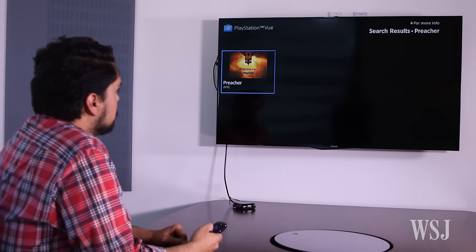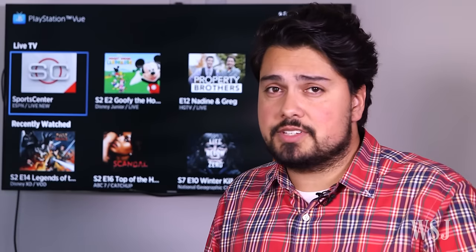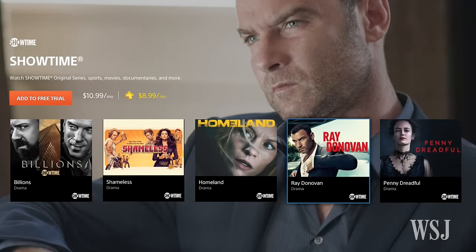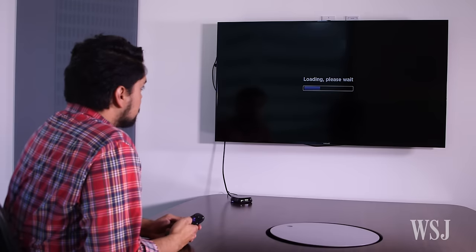You can select both shows and networks as favorites. As soon as you open the Vue app, there they are. A few key networks are still missing, though. You can add Showtime to your Vue package for $10 a month, but other premium channels like HBO require their own standalone Roku app.